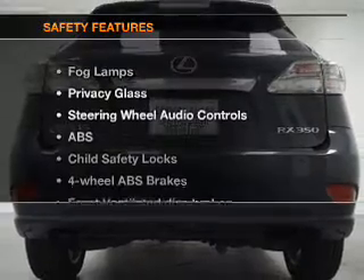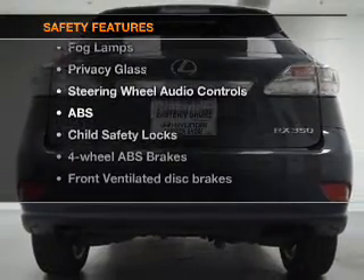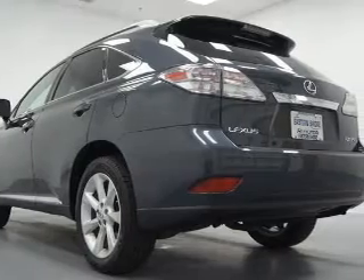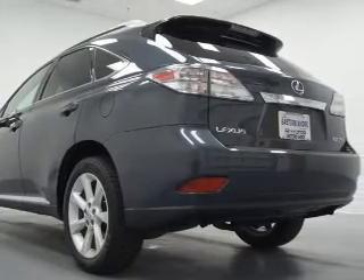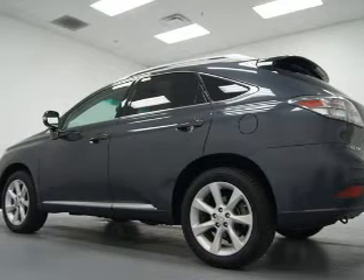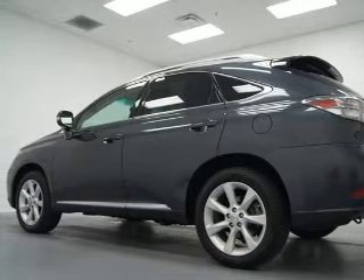If safety is a high priority, rest assured knowing these top safety components are included: front ventilated disc brakes, curtain head airbags, passenger airbag, side airbag, traction control, stability control, and daytime running lights. Let us put you in the driver's seat today.